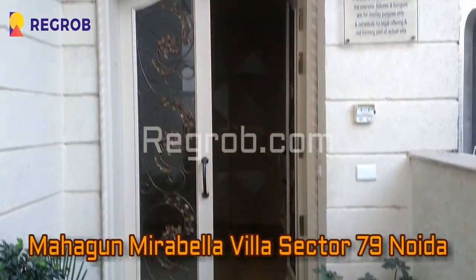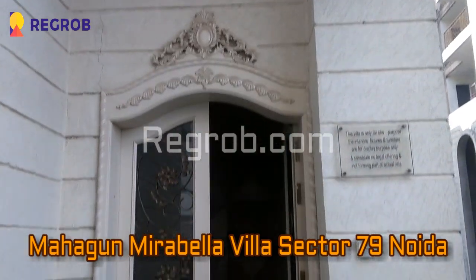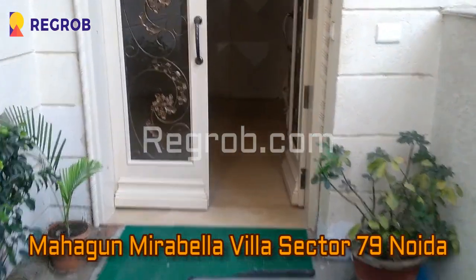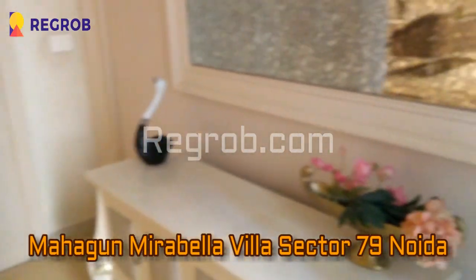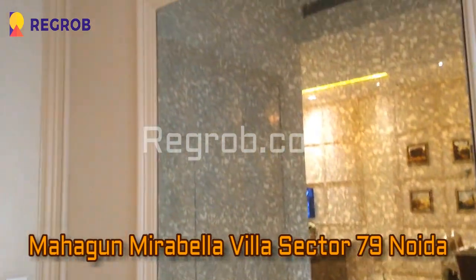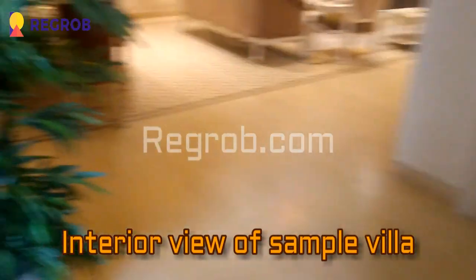Hi everyone, welcome to our channel where we deliver actual videos of residential as well as commercial projects. In today's video we will give you the actual view of Mahagund Mirabella Villa, which is a luxury project by Mahagund Group located in Sector 79, Noida. Here is the main entrance and we will give you the interior view of this sample villa.